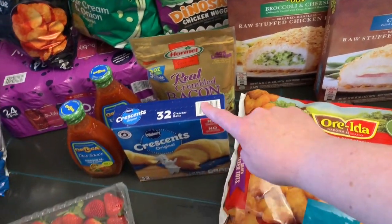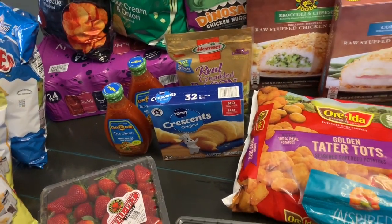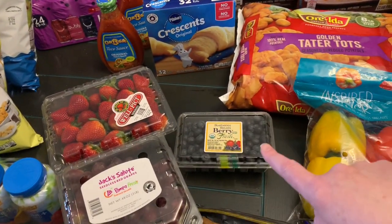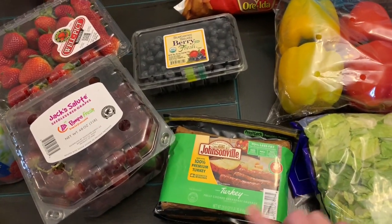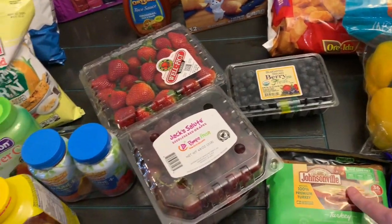Another bag of the real crumbled bacon from Hormel — we love to add that to certain dishes. We've got a box of crescent rolls, two things of taco sauce that did not come from Sam's Club so obviously he could get more than one. A box of strawberries, blueberries, one thing of grapes, and one thing of the Johnsonville turkey sausages that I can eat, so those are nice to have as an option.